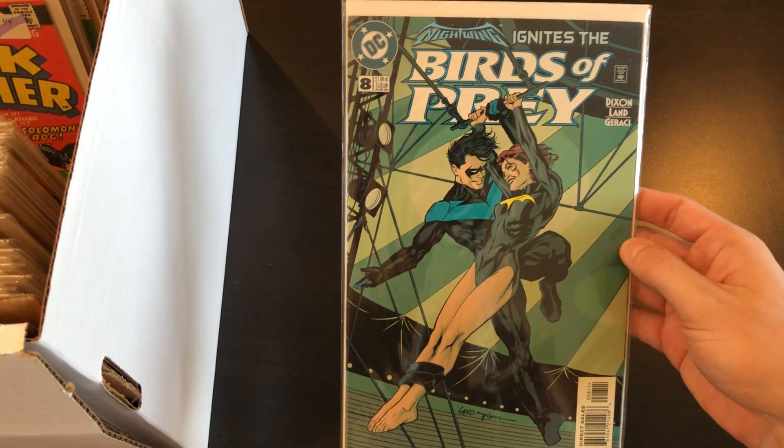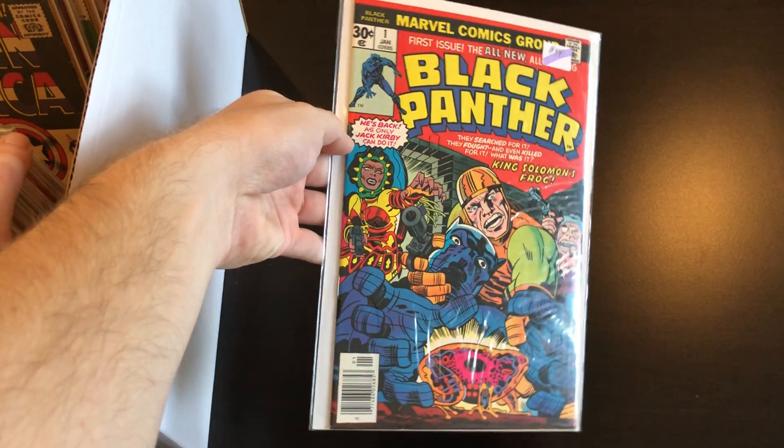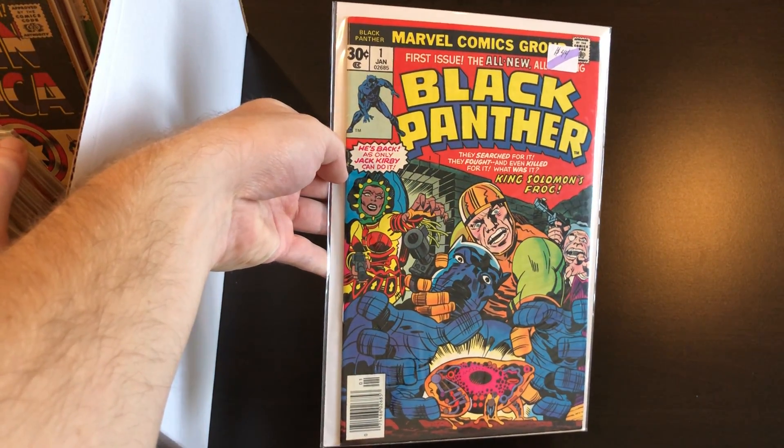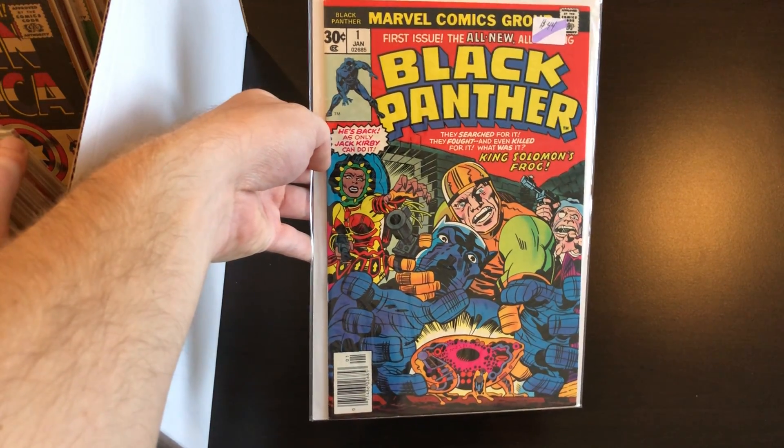I forgot the significance of Birds of Prey number eight — I apologize, I have to check on that later, but I know it is a key issue. Up next is Black Panther number one, mid-grade copy. This one might need a press — it looks pretty sharp but I think there's one or two creases that could press out.